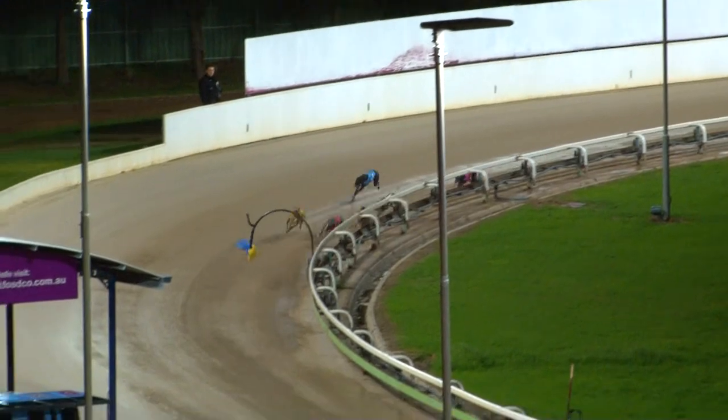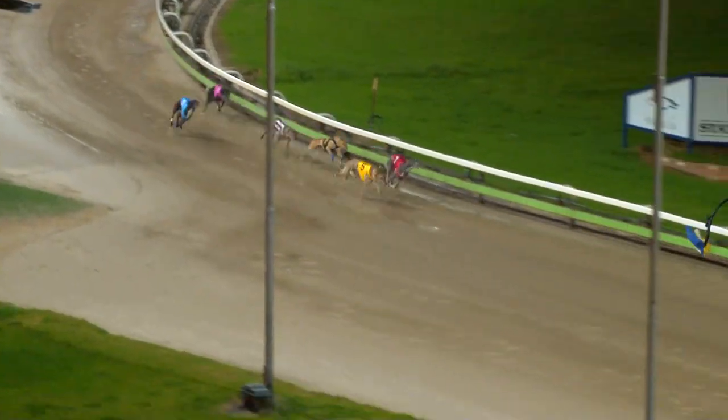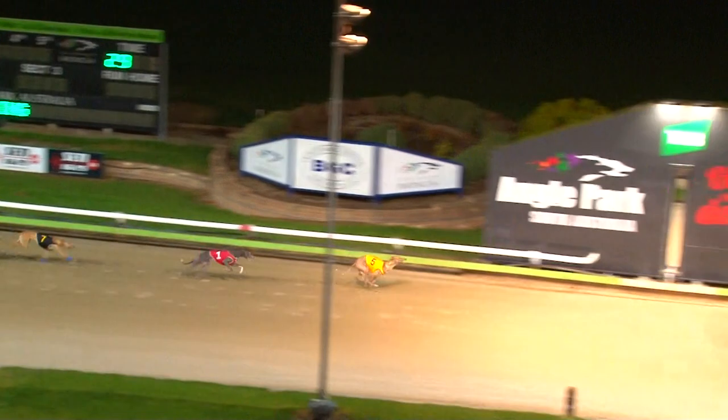Here comes the favourite Razor's Edge. Four out. Charging home. Gave them a start. It's going to give them a beating. Wow, what a win.